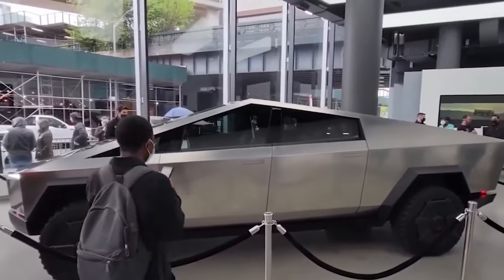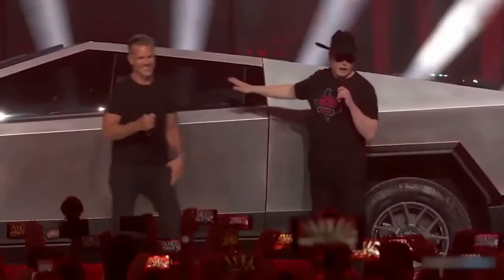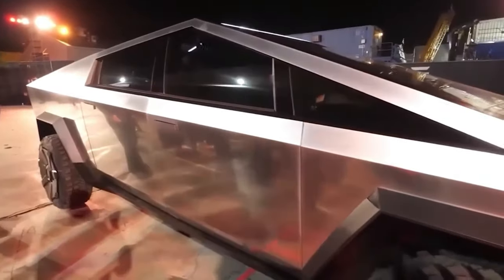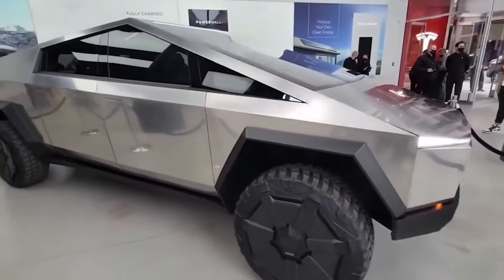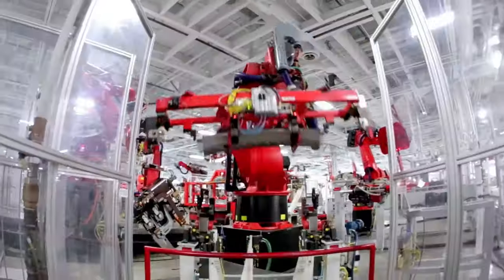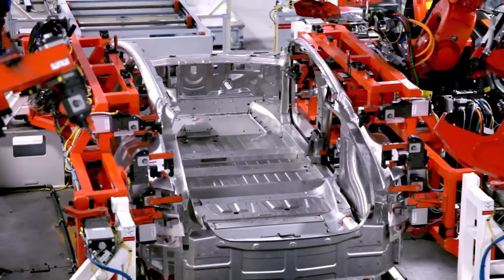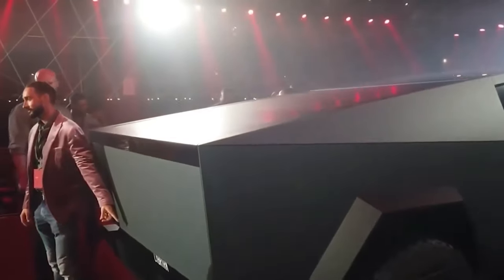Despite its many advantages, the Cybertruck also faces some challenges. Its unconventional design may not appeal to everyone, and the truck's large size might pose difficulties in navigating tight urban environments. Additionally, Tesla's ambitious production goals and the ongoing supply chain challenges in the automotive industry could affect the Cybertruck's availability and delivery timelines.